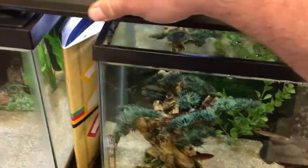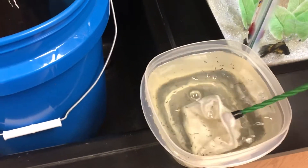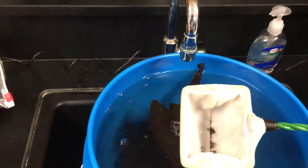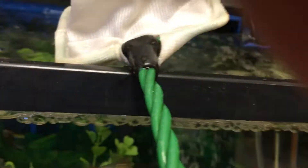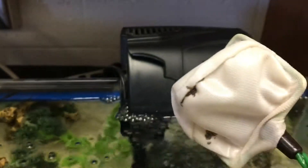Let's go over to the gang of tetras - these guys go crazy for them too. I scoop a net full, give it a good rinse so as not to put that stagnant water in my tank, then punch the net inside out and let them go.